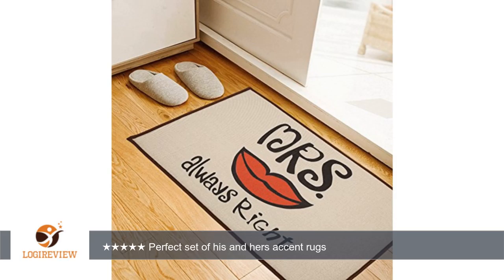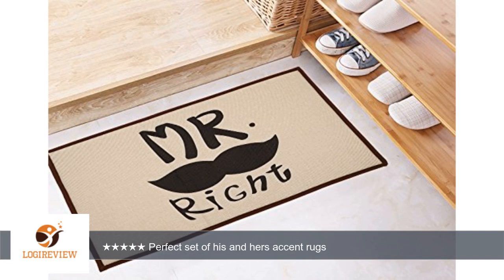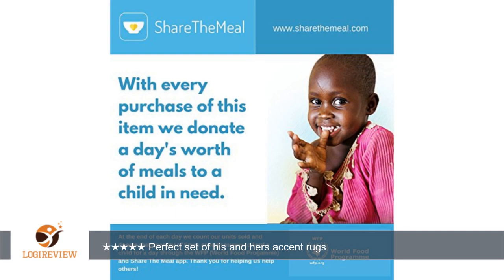The accent rugs are cream color, soft when you step on them, and have Mr. Right on one and Mrs. Always Right on the other. The back is non-slip. I placed them in my travel trailer in the kitchen area, one in front of the kitchen sink and one in front of the stove.